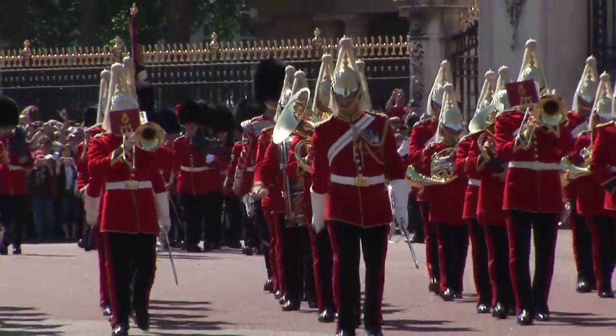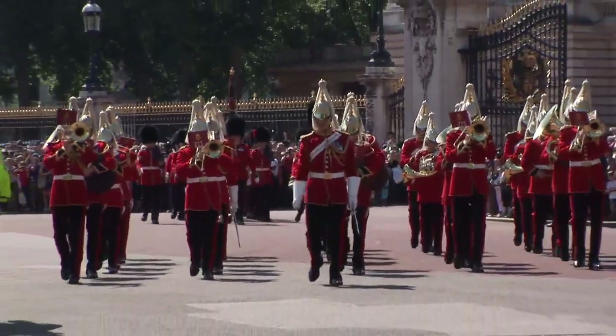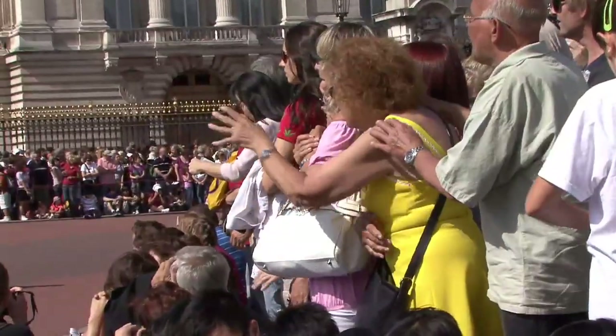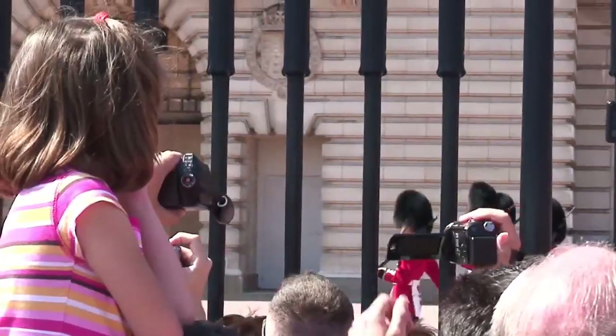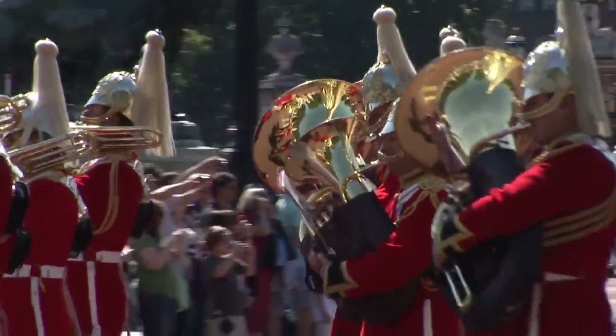This is Royal London, what millions of tourists expect to see, and generally they are not disappointed, wherever they manage to stand. The forecourt of Buckingham Palace hosts probably the best free show in London.